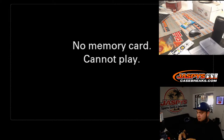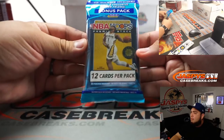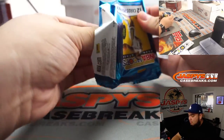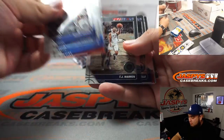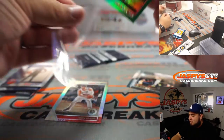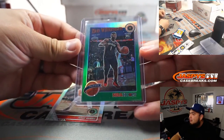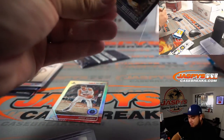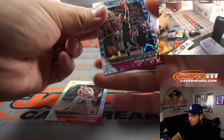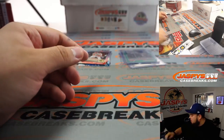Alright, let's do the break really quick. There you go — Ja Morant and a Zion Williamson Green Tribute out of the little cello pack filler. Not too shabby. Also Reggie Jackson, Nikola Vucevic, and Dean Wade. So that little Zion will be going to the Pelicans.